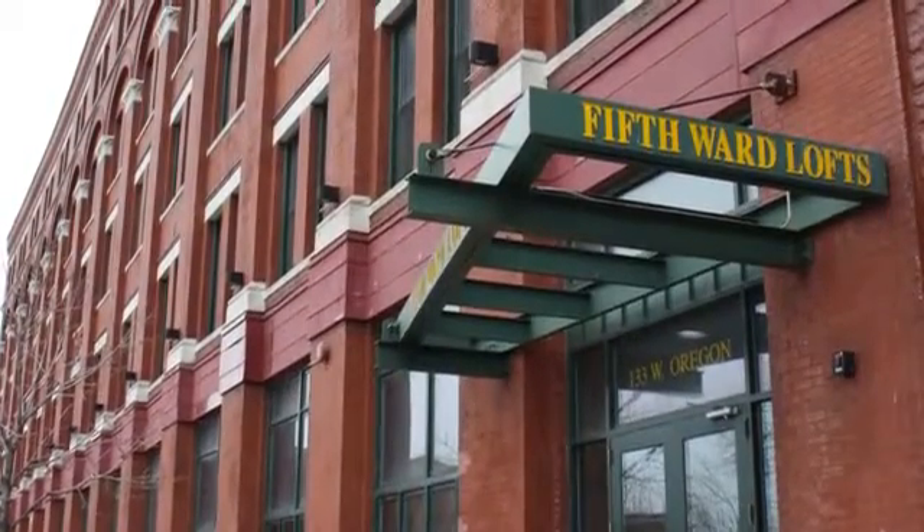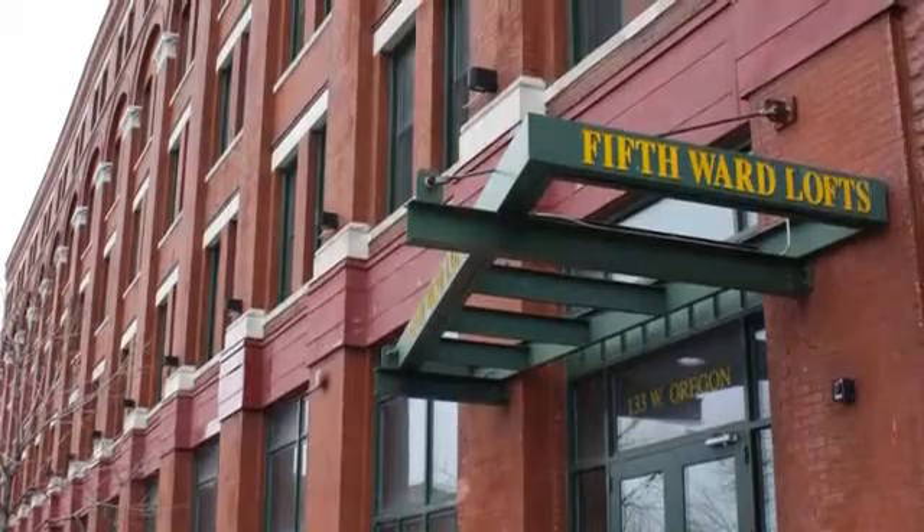For classy apartment living, Historic Fifth Ward Lofts is where you want to be.